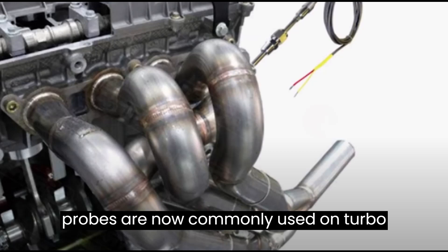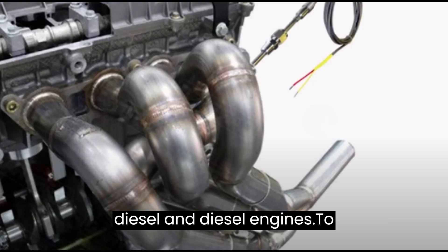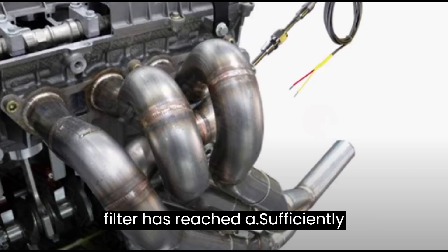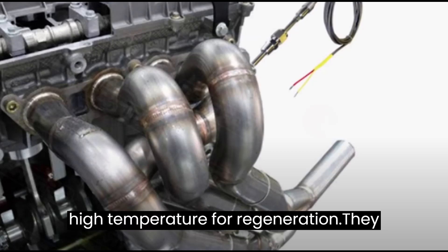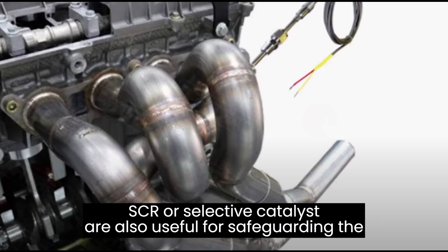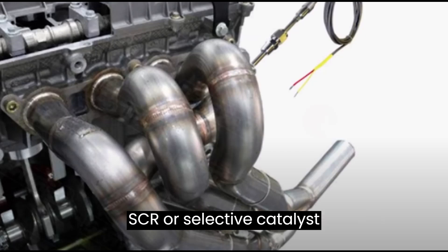EGT probes are now commonly used on turbo diesel and diesel engines, to ensure that the DPF or diesel particulate filter has reached a sufficiently high temperature for regeneration. They are also useful for safeguarding the SCR, or selective catalytic reduction.